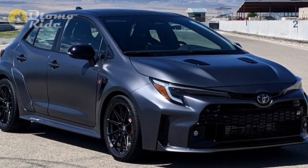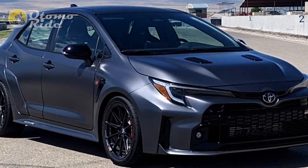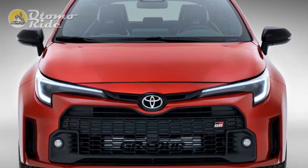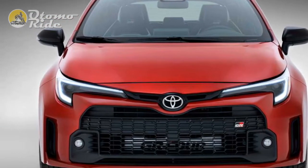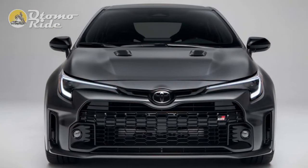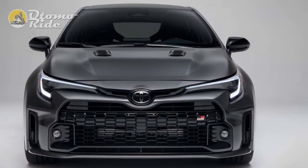The GR Sport also offers exclusive paint finishes. The Excel model starts from £32,800 and features 18-inch alloy wheels, adaptive headlights, leather sport seats, a head-up display, rear seat air conditioning, blind spot monitoring, and rear cross-traffic alert.